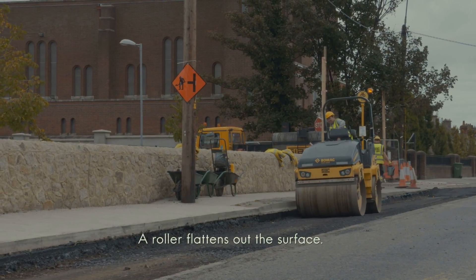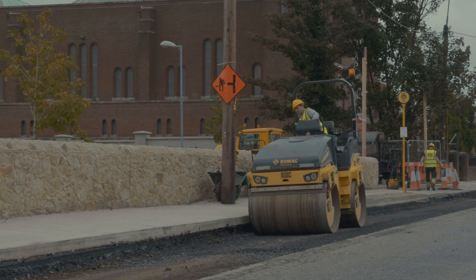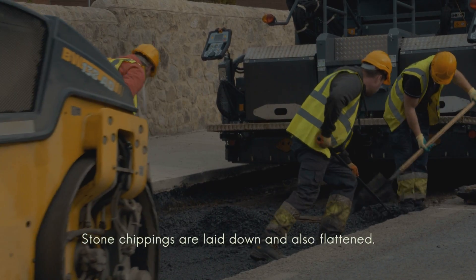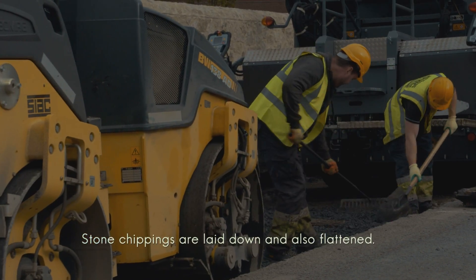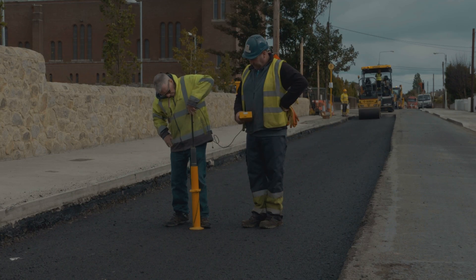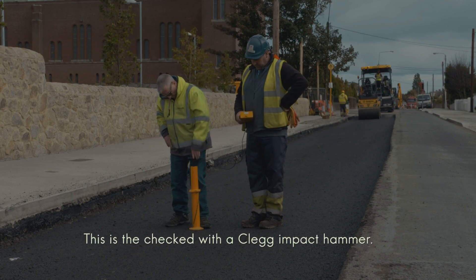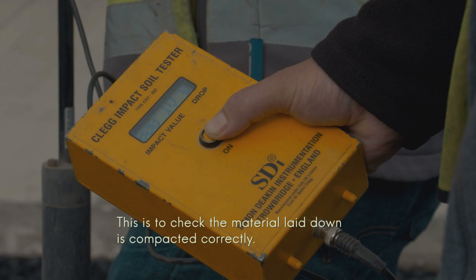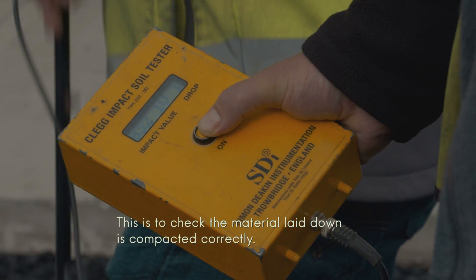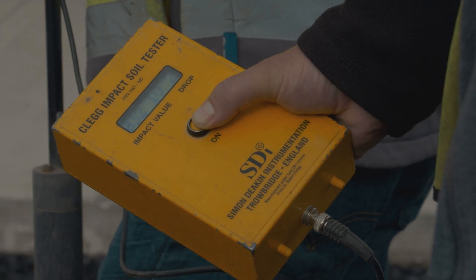We check the formation with a pentometer — this checks to see that the road can sit on the substructure. We then put a roller on the substructure and complete the formation. When the formation is done, we put the 804 on top of the formation. This is checked with a Clegg impact hammer, which checks the CBR — California Bearing Ratio — and it's a compaction test done on the material.